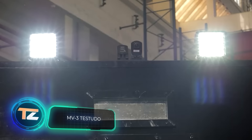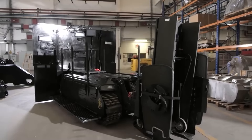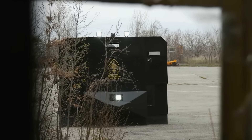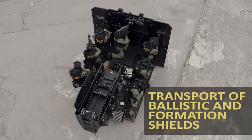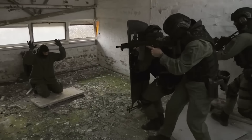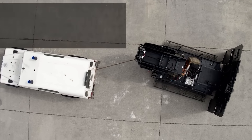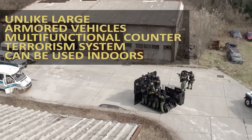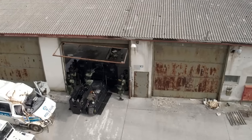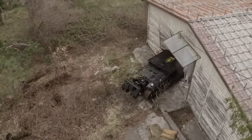Croatia isn't just great at the FIFA World Cup — they're also skilled in anti-terrorism gear. At Sofins, a special forces exhibition, they showcase the MV3 Testudo platform, impressing everyone with its versatility. This vehicle can be used for carrying injured people, guarding combat groups, rescuing hostages, scouting, surveillance, and even creating distractions using light and sound. It's controlled remotely, up to seven people can ride it, there's room for shields too, and the name translates from Latin as Turtle.